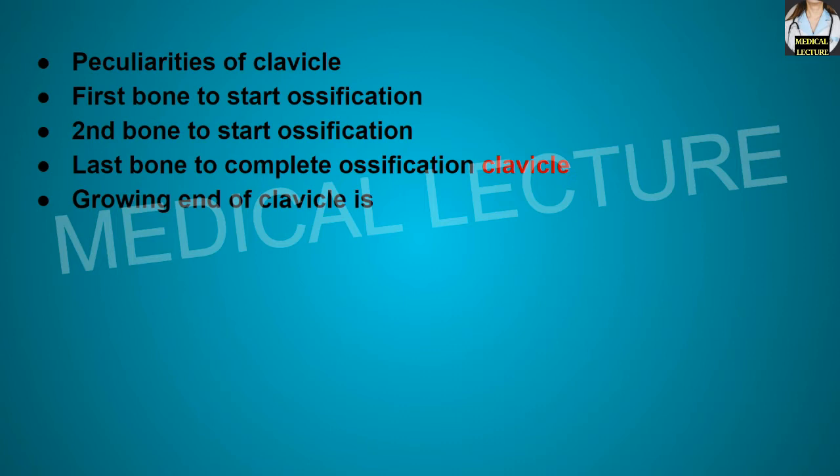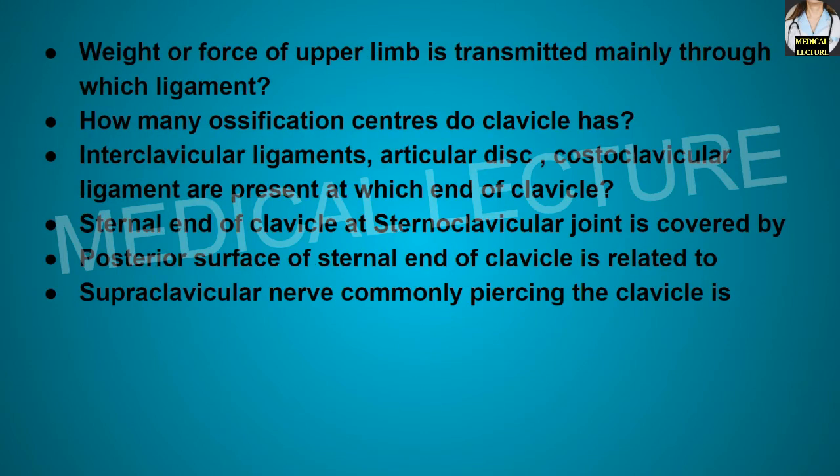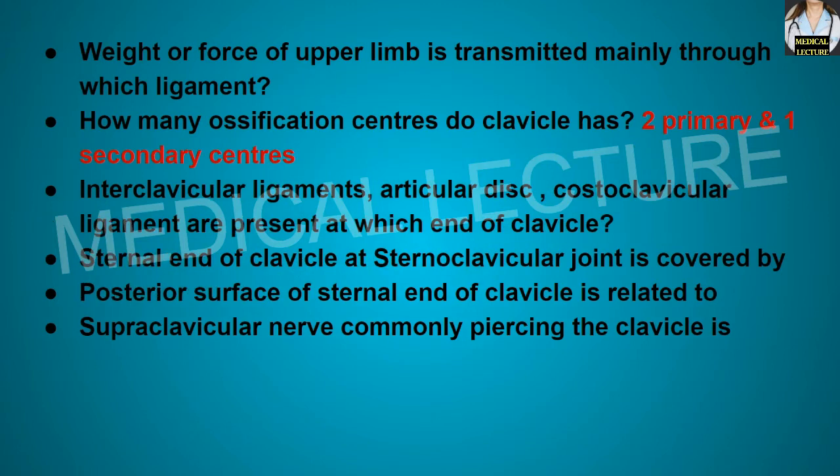Which is the growing end of the clavicle? It is the medial end. Weight or force of the upper limb is transmitted mainly through which ligament? Through the coracoclavicular ligament. How many ossification centers does the clavicle have? It has two primary and one secondary center of ossification.